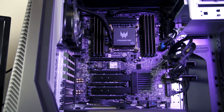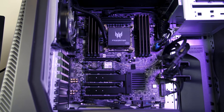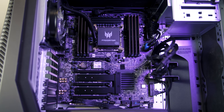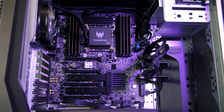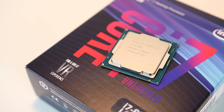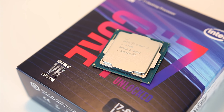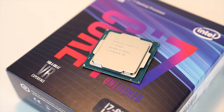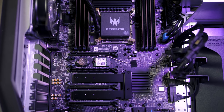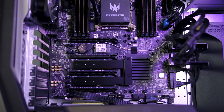As an X299 motherboard it also supports overclocking, and presumably other X299 CPUs as well, although with the 7980XE there's not really an upgrade path as that's the best currently available for the socket. The 8700K model would come with a Z370 motherboard to support overclocking too. The motherboard has two spare PCIe slots, so it could support two more graphics cards if you really wanted.